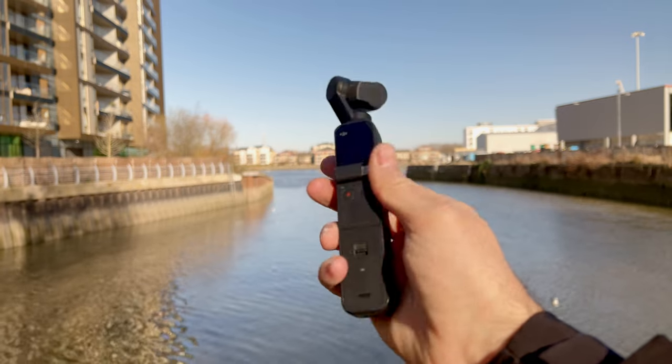The Pocket 2, on the other hand, other than a couple of firmware updates, hasn't had many improvements at all. So it's only fair to ask in 2022: is this camera and gimbal still any good?